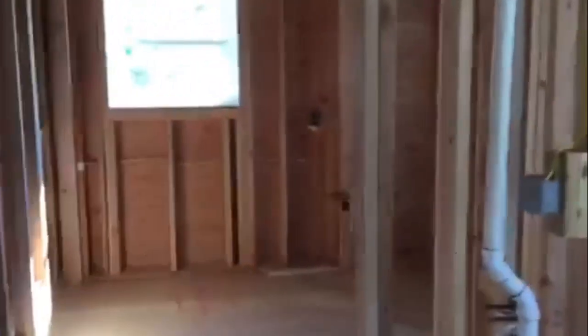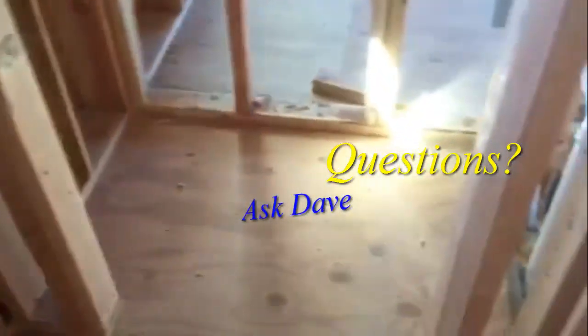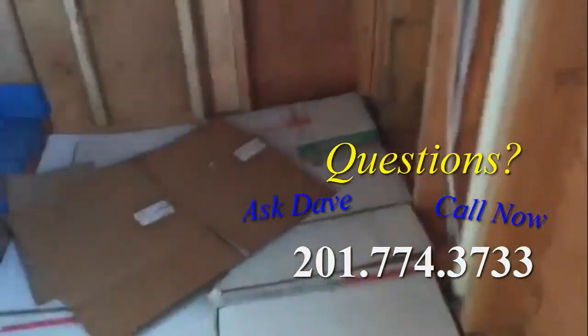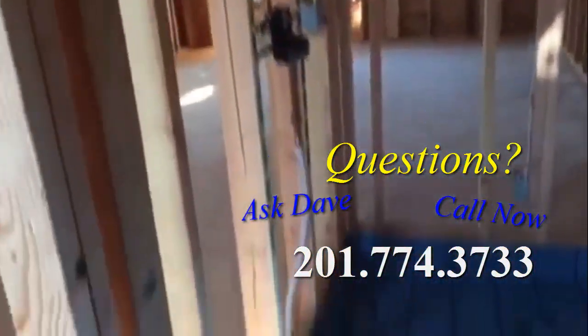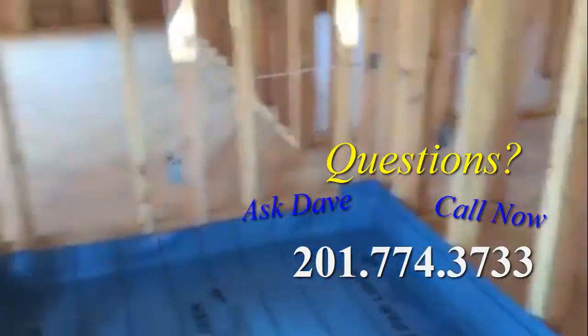Over here we're gonna have the entry into the bathroom area — there's gonna be a barn door going across here, and that will lead you into the bathroom. It's gonna be his and hers sinks, a private toilet with another linen closet, and then this whole area is the shower. You're gonna be able to walk in — it's approximately five and a half by five and a half feet. Look at how nice this is gonna be.